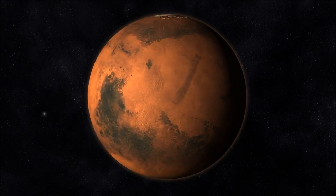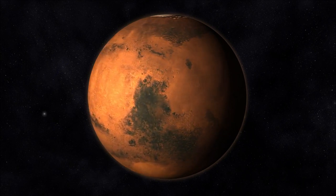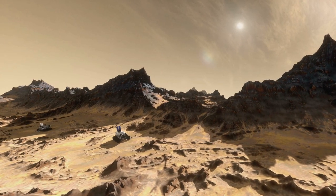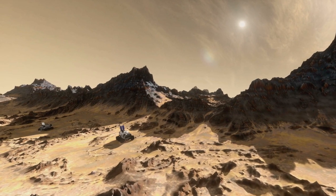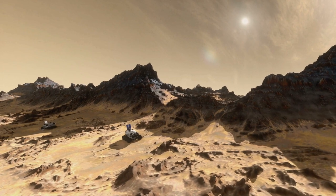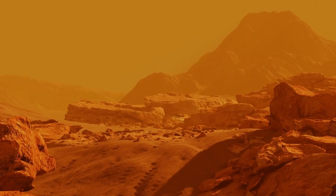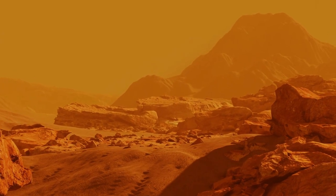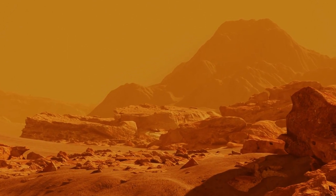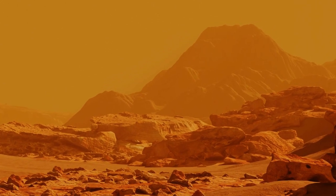Weather conditions on Mars differ vastly from Earth. Could you give us a glimpse into Martian weather patterns and their impact on daily life? Mars experiences extreme temperature variations and intense dust storms. Winter temperatures can drop as low as -125 degrees Celsius, while summer temperatures reach a relatively mild 70 degrees Fahrenheit. Dust storms, some engulfing the entire planet, pose challenges to visibility and communication. We adapted to these fluctuations and took necessary precautions for the safety of the colony.